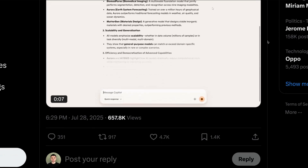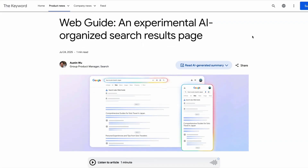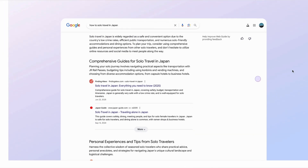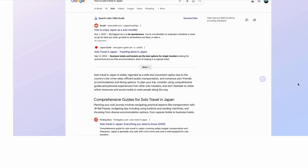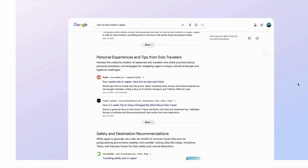Chrome is said to be cooking up its own version of an AI browser. And this week, Google released a new way to group search results with something called Web Guide, which is different to its AI mode. It works by grouping web links into bundles based on the query entered by a user. So for example, if you type in 'how to travel solo in Japan,' it'll give you a curated results page grouped into different categories like personal experiences from other travelers and restaurants you can try.